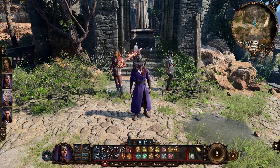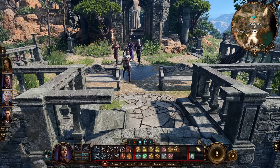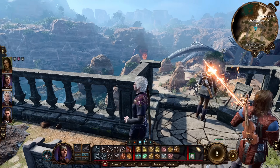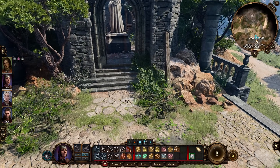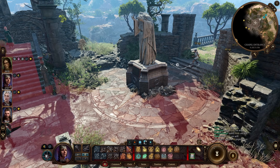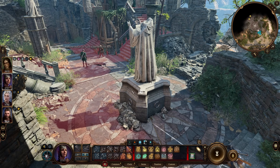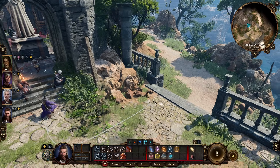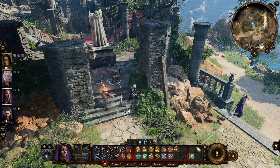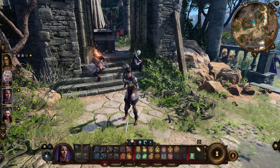Mistake number two is a little bit more advanced and it's also not always a mistake, as sometimes it can't be avoided — many combat encounters in this game you just can't predict. But the ones that you can, let's say you're sneaking up to a group of bandits and you have zero interest in socializing with them. In Baldur's Gate 3, there are plenty of spells that last for several turns, and you can cast many of these right before you initiate combat so you don't have to use your action on the first or second turn to cast them.